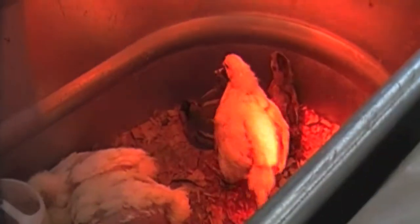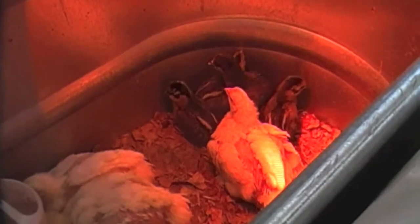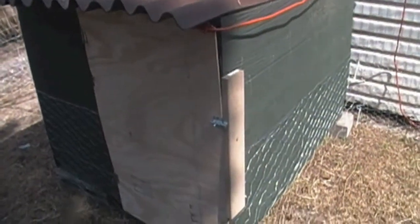I'm going to take you outside and show you the Black Australorps and see how they're settling in. Last night was their first night out in the coop by themselves. So we'll go out there and see how they're doing. I'm actually out in our old goat pen — I just modified the old house they were staying in to hold the chicks so they stay inside.